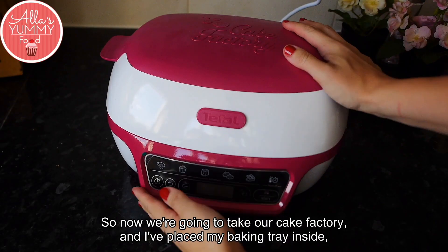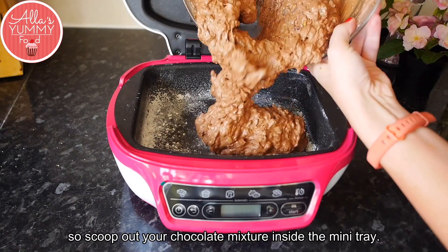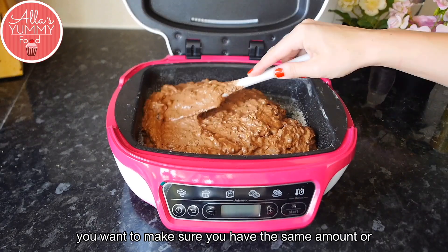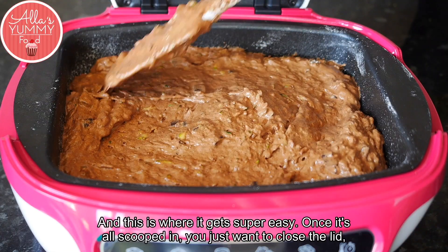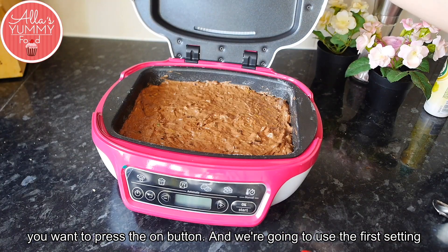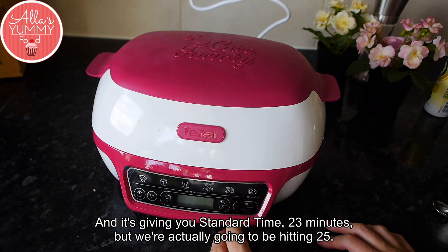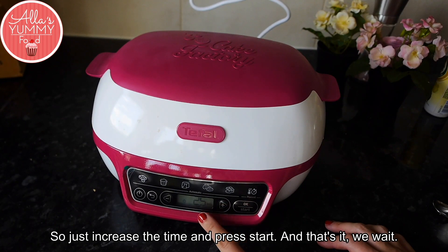Now take your cake factory — I've placed the baking tray inside. Scoop out your chocolate mixture into the mini tray and even it out with your spatula, making sure you have an even amount around the edges. Close the lid, press the on button, and select the first setting which is cakes. It gives you a standard time of 23 minutes, but we're going to bake it for 25 — just increase the time, press start, and that's it, we wait.